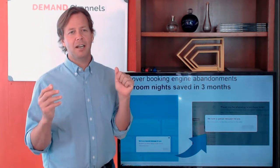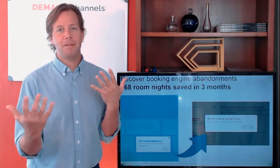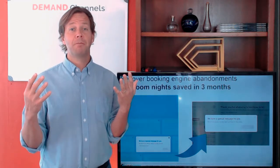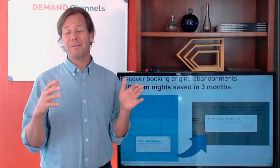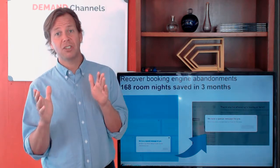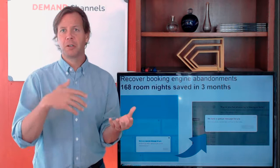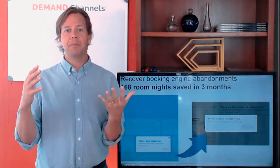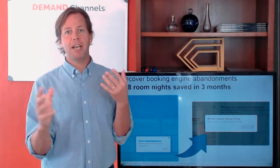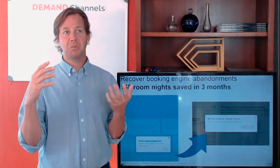If you look at the statistics, a good website would convert around maybe five percent in direct bookings. So you have 95 percent of people who go to your website and booking engine that will not convert — they will go away. There's a lot of people leaving.